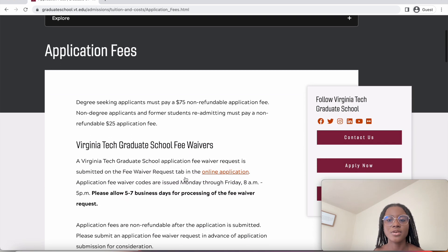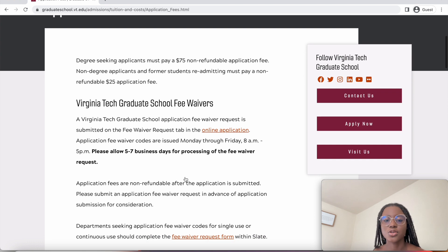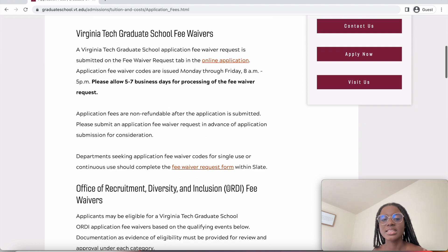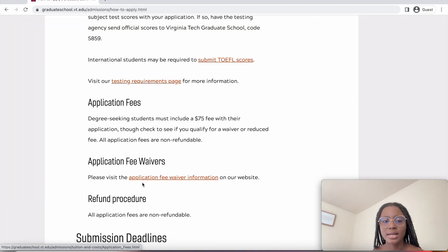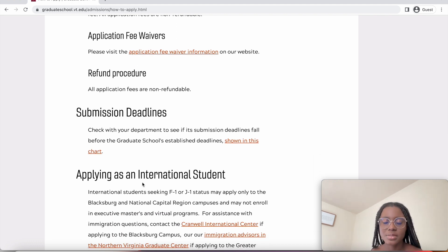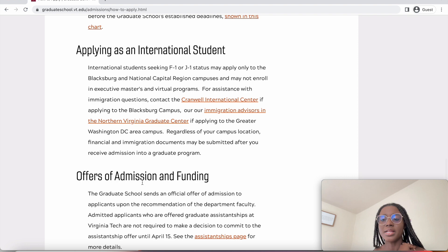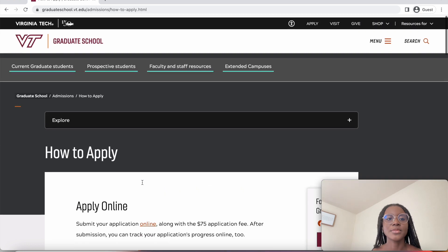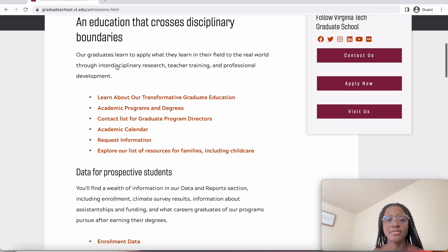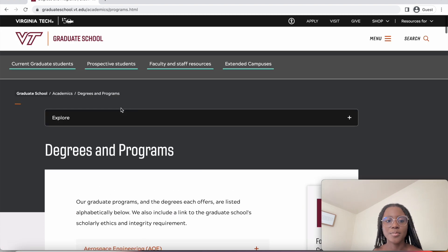The fee waiver is submitted within your online application — you open the application and request it there. Submission deadlines also depend on the department, so for the specific department you are looking at, go there and check.